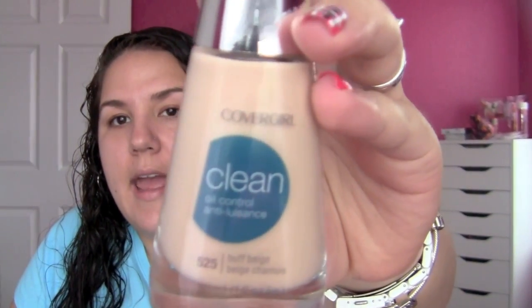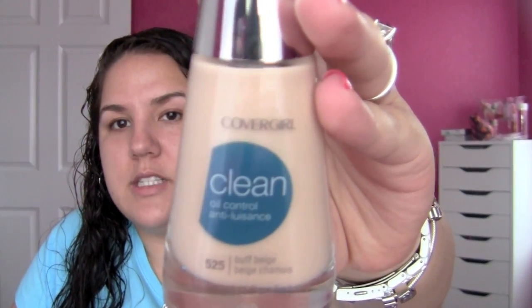First, I'm going to start with foundation. The foundation I picked up specifically for this tutorial was the CoverGirl Clean Oil Control Foundation in the color 525 Buff Beige. I got this because all of my foundations are not in a good price range for this tutorial, and I actually really like this foundation. It was $5.94 regularly, and I had a dollar off coupon making it $4.94.